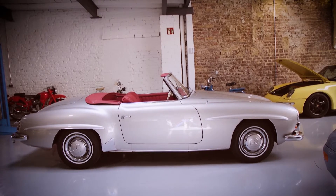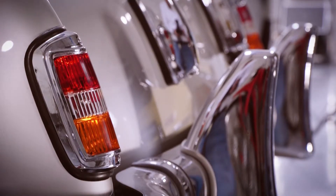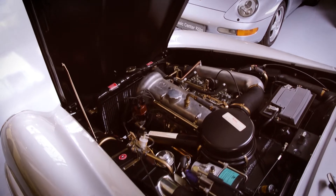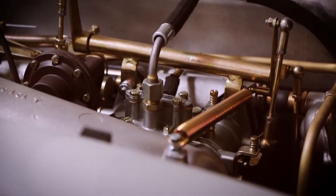A car from the first SL series, which the connoisseur recognizes by the minimalist taillights. That in its own right makes an SL like this hard to find, but its pristine condition makes ours unique.